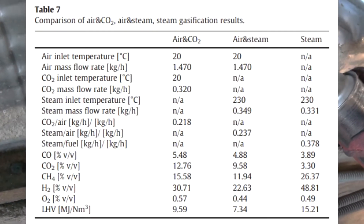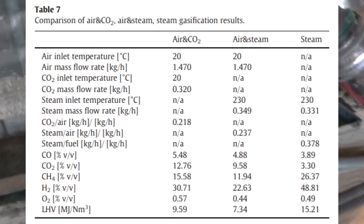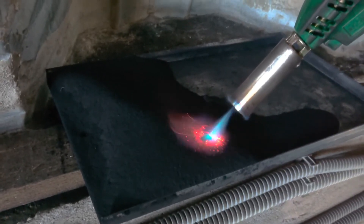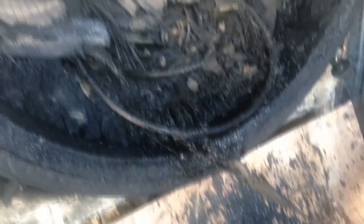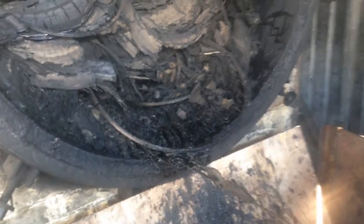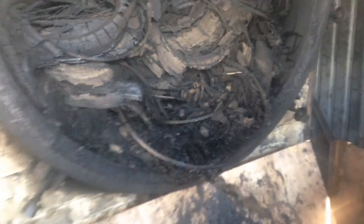Look at Figure 6 in the middle column of Table 7. We see that for 1 kilogram of air, 237 grams of steam was blown in. The calorific value of the gas was 7.34 MJ, or 1,753 kilocalories. We can also see gas composition. Let me remind you that it was not tire carbon but shredded tires.